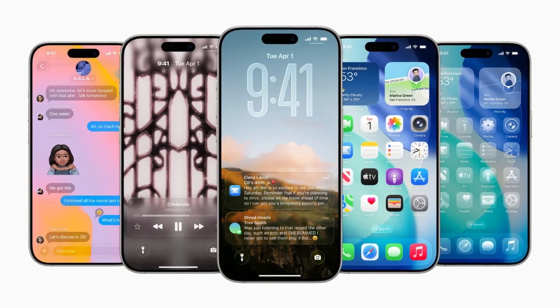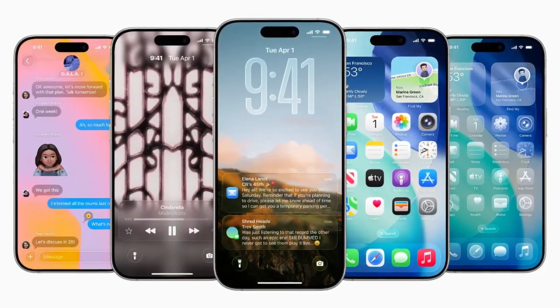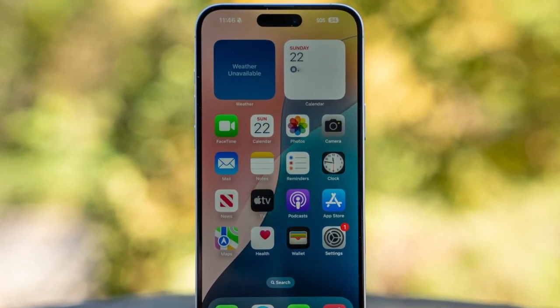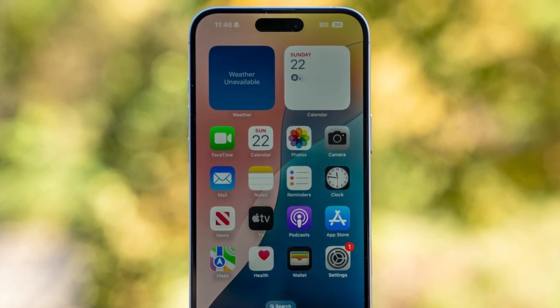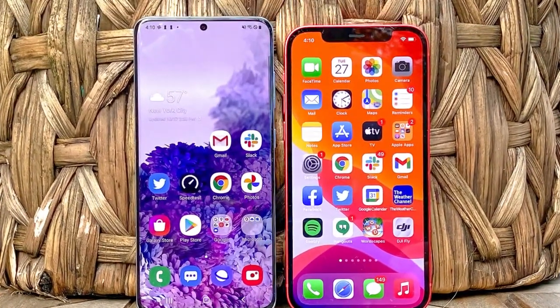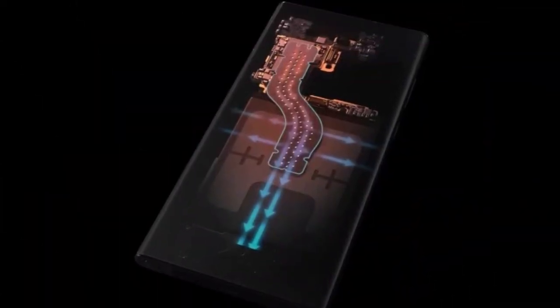Currently, the iPhone 16 series uses graphene sheets to pull heat away from the A18 chip, and Apple also changed the battery's covering from foil to metal to help spread the heat more evenly. Plus, the iPhone's metal and glass body helps to cool things down, but all these methods have their limits.